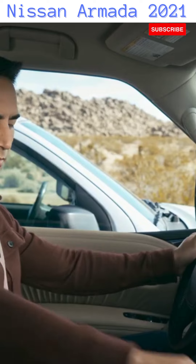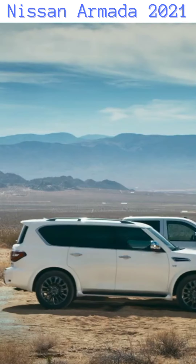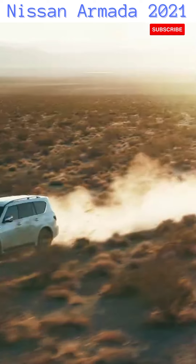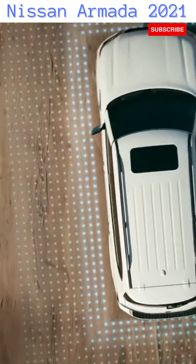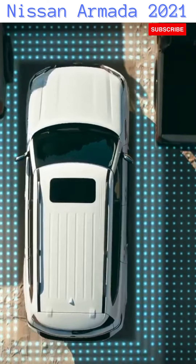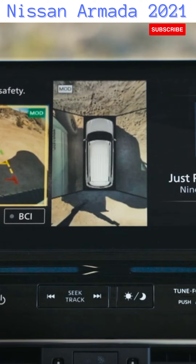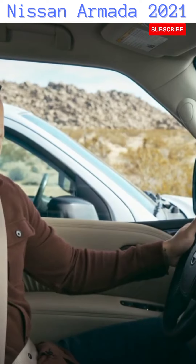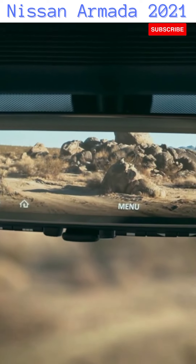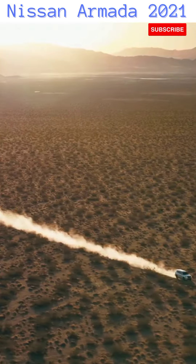Armada is always on watch. With rear automatic braking, which can brake for stationary objects. And when traffic's crossing behind you, Armada can brake for that too. Intelligent around-view monitor helps you see better in front, behind, and even from above with a virtual overhead view, and can alert you when moving objects get too close. And when you can't see out, intelligent rear-view mirror gives you a clearer view no matter how much is back there. With technology like this that has your back, you can focus more on what matters most — the adventure.